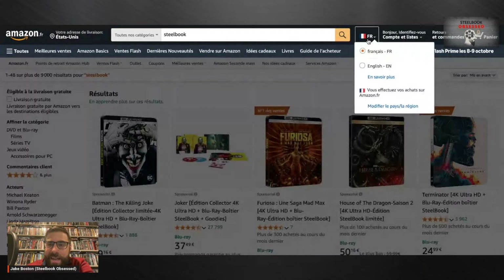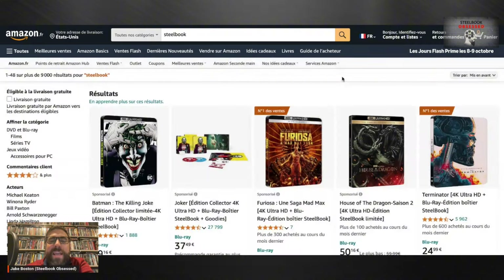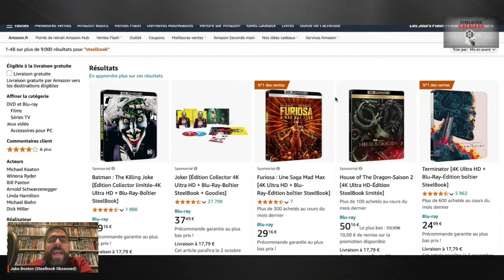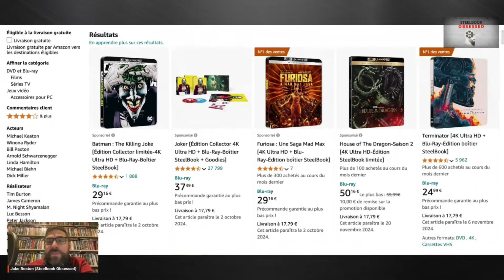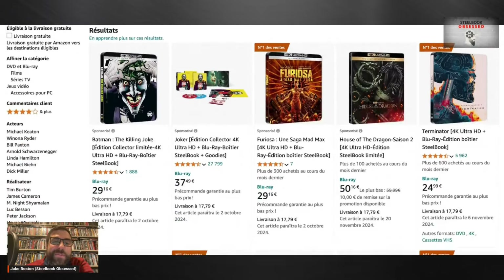You see this FR flag up here — you can easily change your region by clicking on 'Modify Region' and you can pick whatever region of the world's Amazon you want to ship to, and you'll be able to get these steelbooks shipped your way.